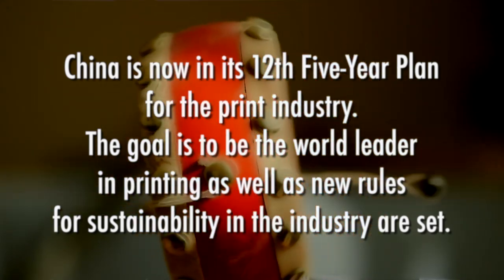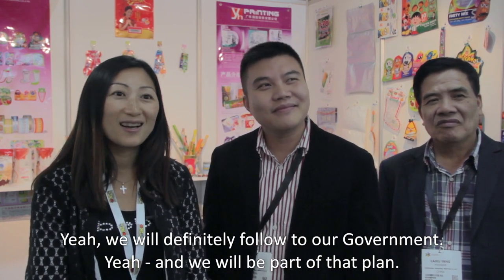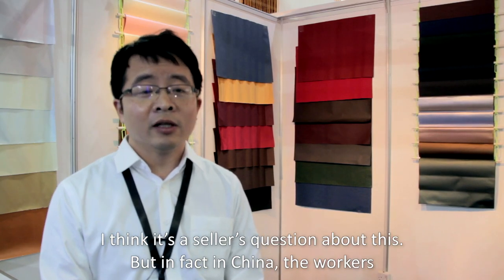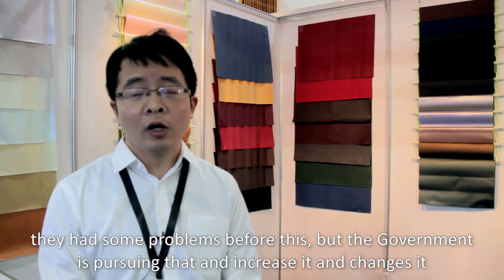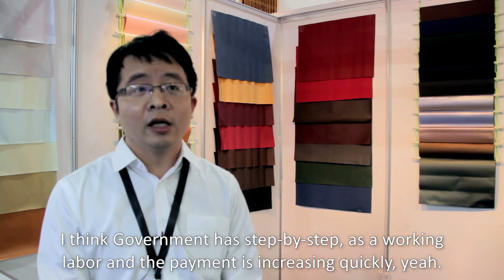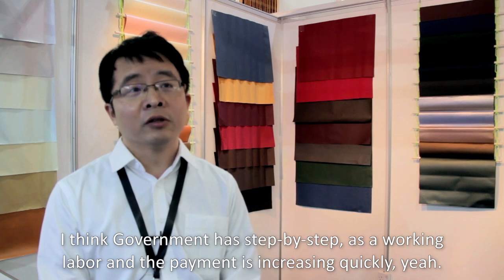We are also thinking about these things. We will definitely follow our government and be part of that plan. Workers in China had some problems before, but the government is pushing changes. Step by step, labor conditions and payment are increasing quickly.